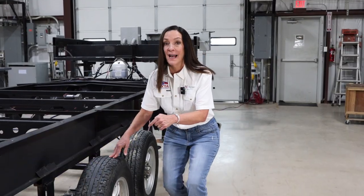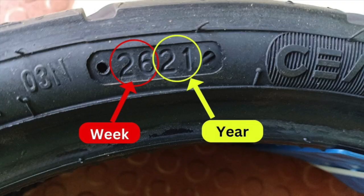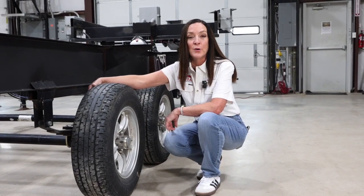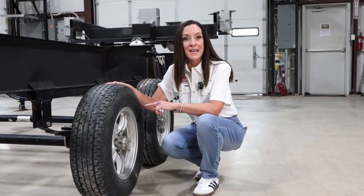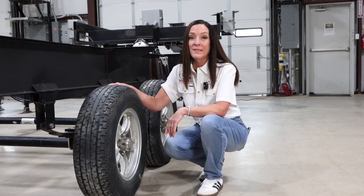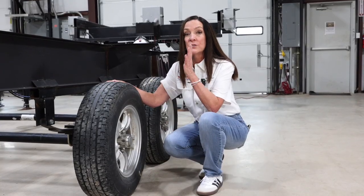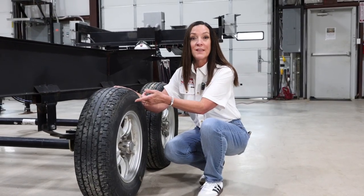First, let's talk about the date code. Every single tire has a manufacturer date on the sidewall — it might be on the outside or the inside. Typically it's on one side, and it's a four-digit code. For example, a DOT date code of 2419 means the tire was manufactured in the 24th week of 2019. The NTSB and some tire manufacturers recommend that tires be replaced at the six-year mark, even if the tread and sidewall look great. So as inspectors, that's when we start to flag these tires, and I want to make sure I know the dates.